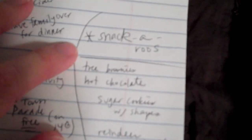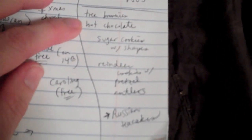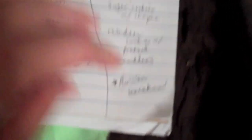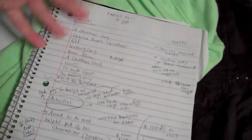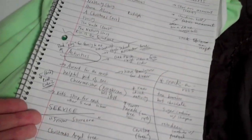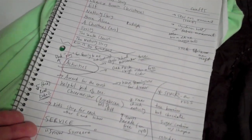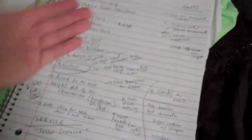Here are some Christmas snacks I want to try: tree brownies — basically brownies decorated with Hershey Kisses in the shape of a tree, cool whip on top, and a strawberry — they look really good. Of course hot chocolate, sugar cookies, and reindeer snacks. I'm going to plan it so one day we watch Elf and then do a craft afterward. Throughout the month — there are really only about three short weeks — I want activities tied together.